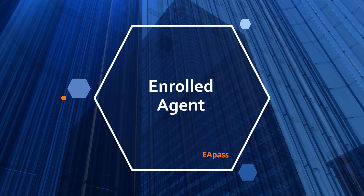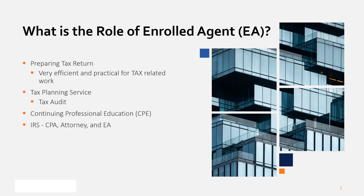Hello guys, today I'm going to explain about the role of enrolled agent and then the similarities and differences between EA and CPA. So what is the role of enrolled agent?